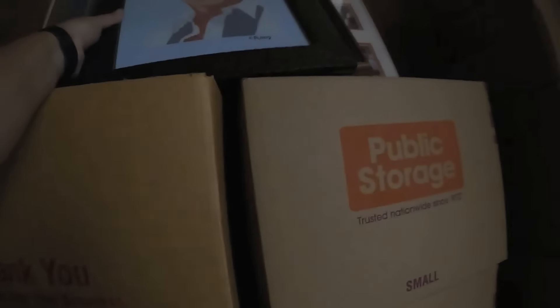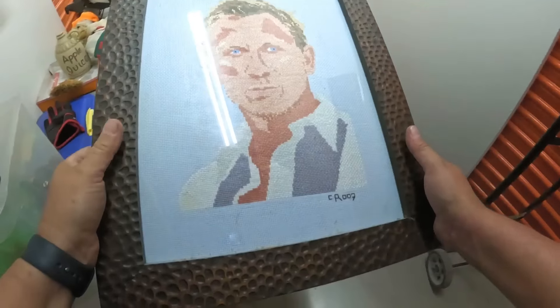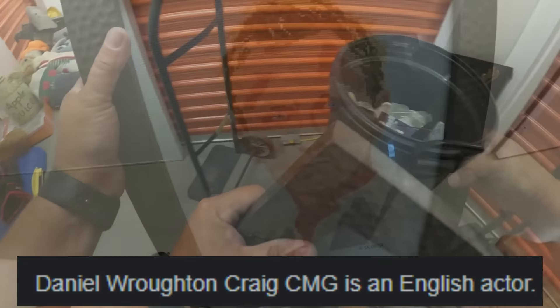This is so lame, I'm sorry. It's lame. It is — Daniel Craig 007. The frame's kind of nice, I don't know.